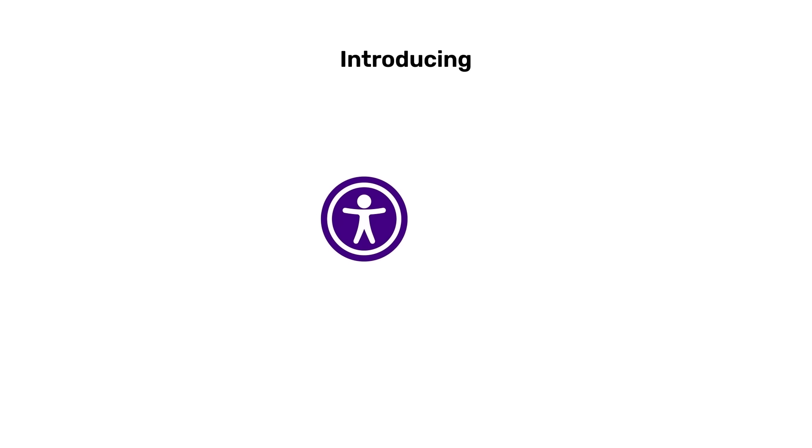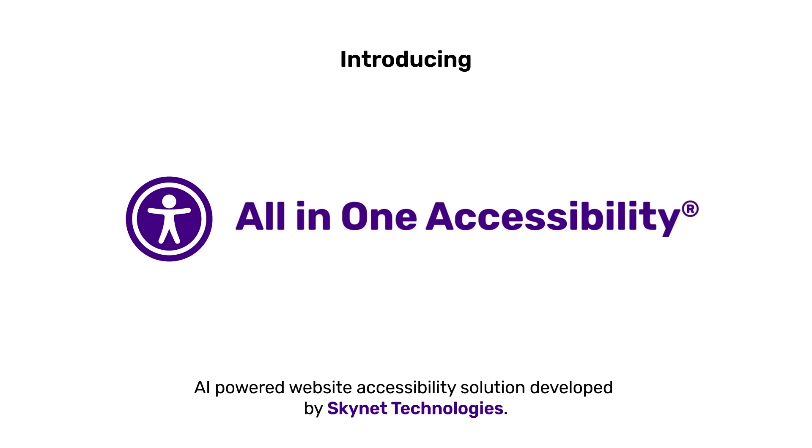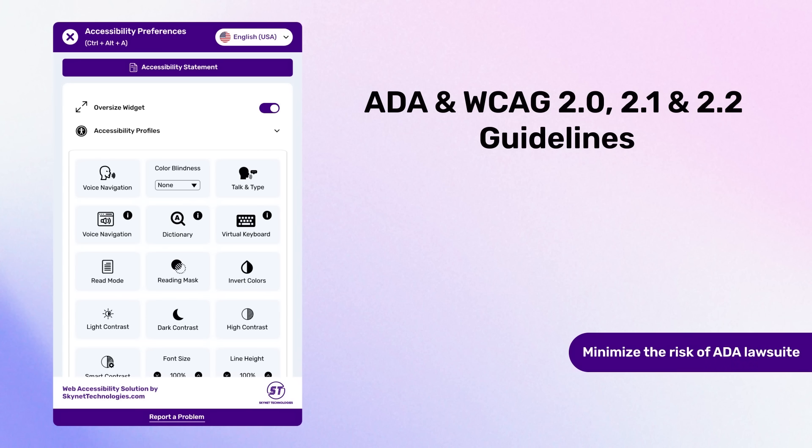Today I'm introducing All-in-One Accessibility, an AI-powered website accessibility solution developed by Skynet Technologies. It helps to enhance website compliance with ADA and WCAG 2.0, 2.1, and 2.2 guidelines, minimizing the risk of ADA lawsuits.